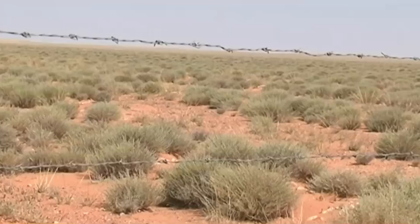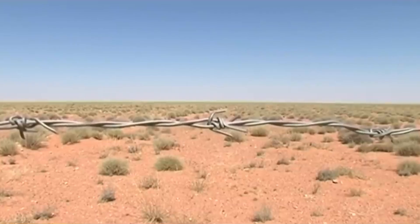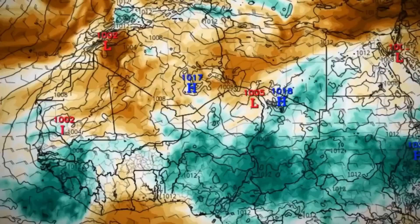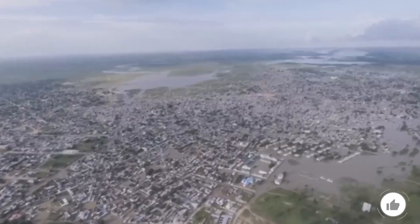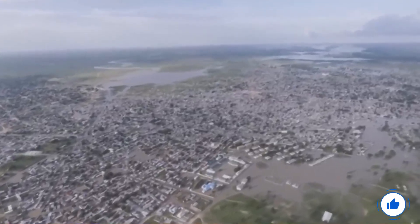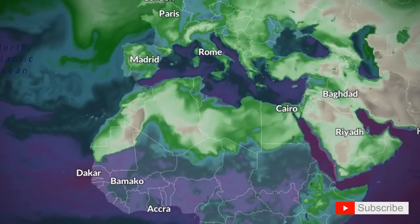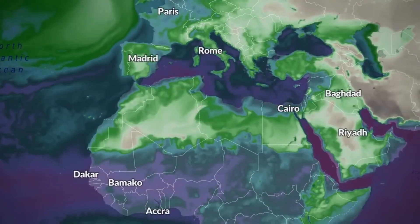In the end, seeing greenery in the Sahara Desert seems cool, but we shouldn't get distracted by the beauty of it. Behind every green shoot is a bigger story about climate change, shifting storm systems, and a very real impact on people and ecosystems. We might want to brace ourselves for what's coming next, because if the Sahara is acting up, who knows what's next on nature's to-do list.